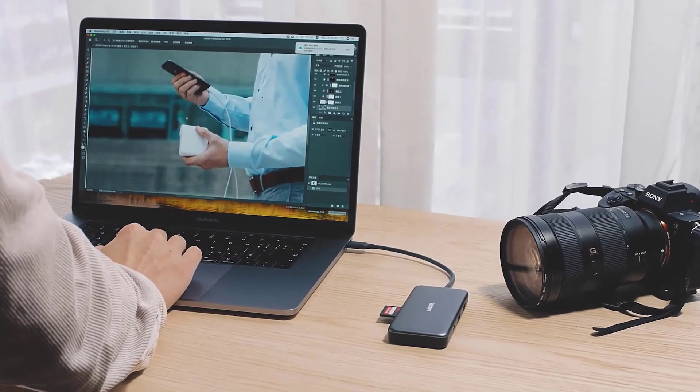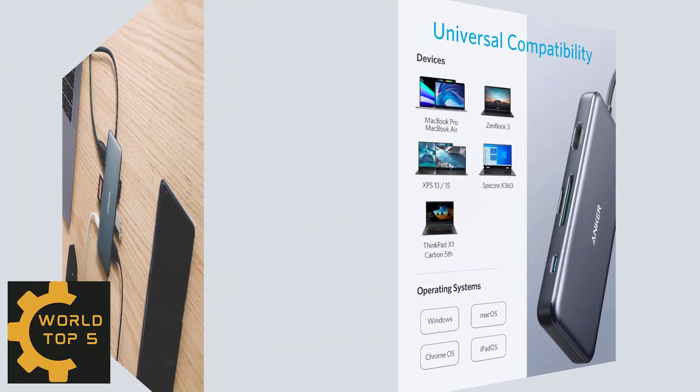Anker 341 USB-C Hub — Premium 7-in-1 USB-C Hub with Travel Pouch.